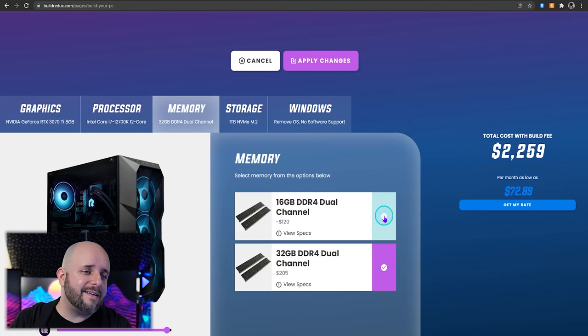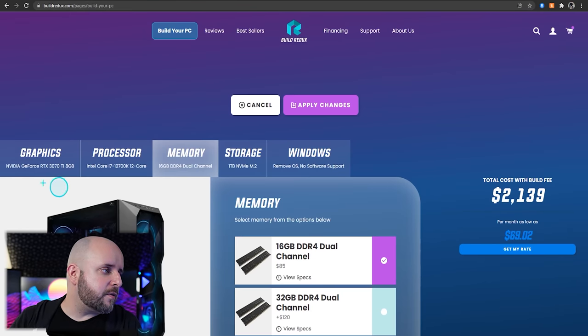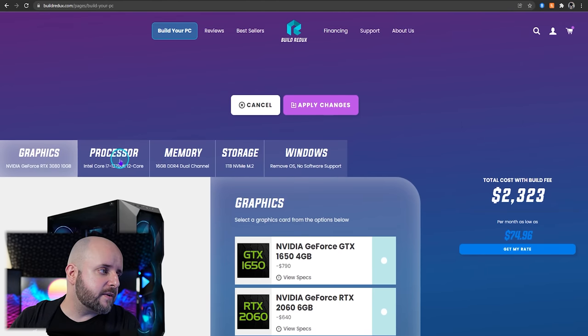Should you get 32 gigs of RAM? If you're just gaming, maybe. Someone in the community was playing Call of Duty Zombies and their system was using around 22 gigs of memory — which would be more than 16. Escape from Tarkov is also known to require a ton of memory. But you can just get a 32 gig kit like the one on Amazon — it's like $160, which is cheaper than what Build Redux charges for the upgrade, since they take the base kit away and add $120, effectively making it a $205 kit.